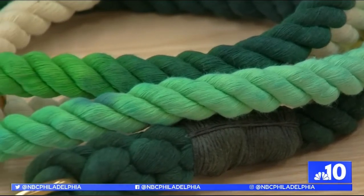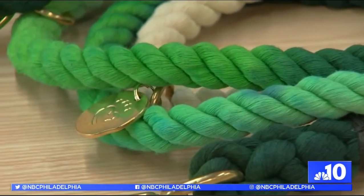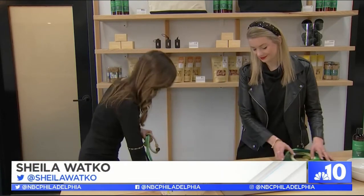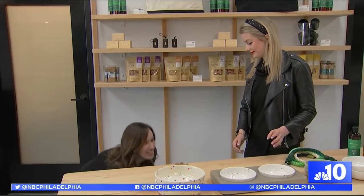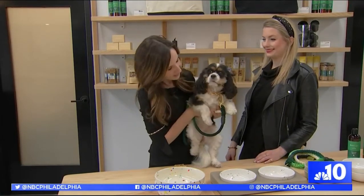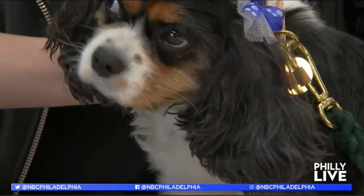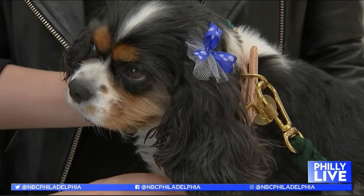You guys also have these beautiful leashes and collars. We have a very special model showing off how beautiful these look once they're on a pet — this is our little princess Penelope. Hi Penelope! We have a variety of colors, so if you come visit us we can help you pick the one that helps express your pet's style.